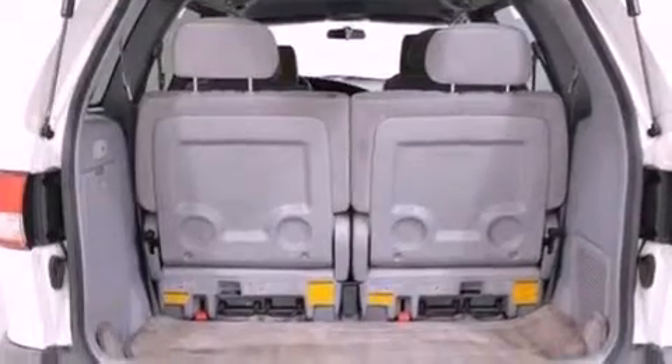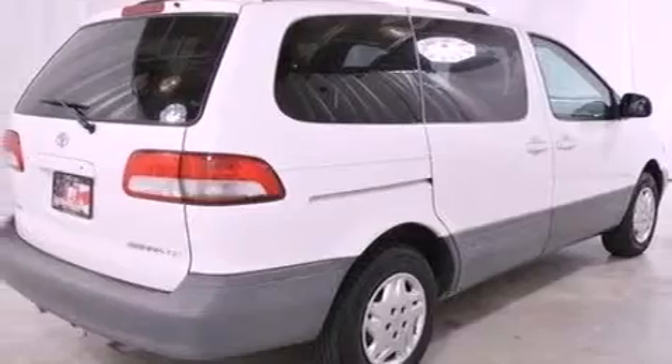Features include a low tire pressure indicator, air conditioning, a CD player, an independent rear suspension, a passenger side vanity mirror, and an anti-lock braking system.